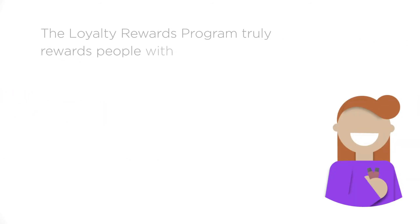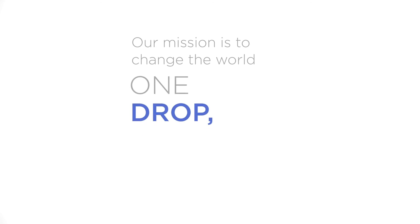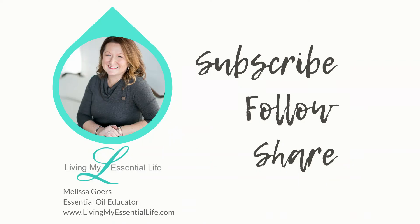The Loyalty Rewards Program truly rewards people with products they want and need in their everyday life. Our mission is to change the world one drop, one person, one community at a time. See you again soon.